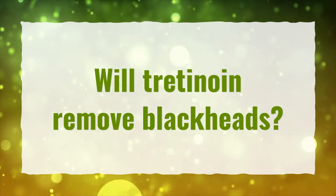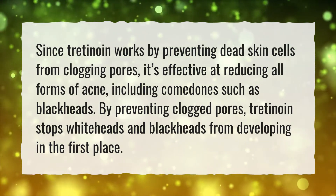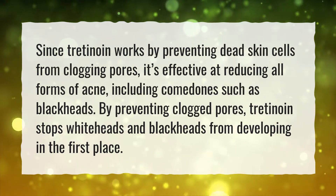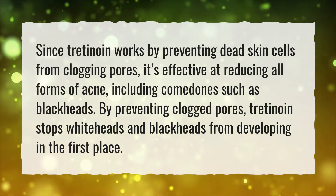Will Tretinoin Remove Blackheads? Since Tretinoin works by preventing dead skin cells from clogging pores, it's effective at reducing all forms of acne, including comedones such as blackheads. By preventing clogged pores, Tretinoin stops whiteheads and blackheads from developing in the first place.